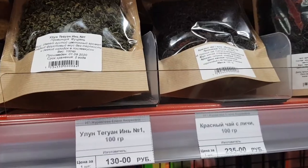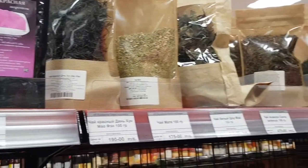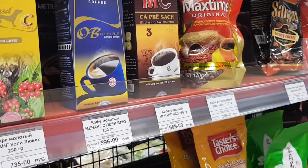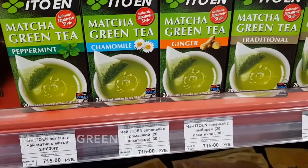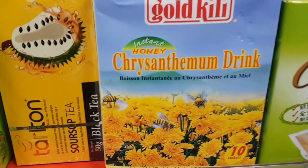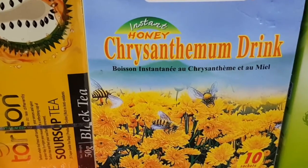Now let's move on to the beverage section, where they have a lot of different kinds of tea and coffee. Ooh, chrysanthemum tea! This is the tea that my aunt used to give me when I was a kid whenever I had a fever.